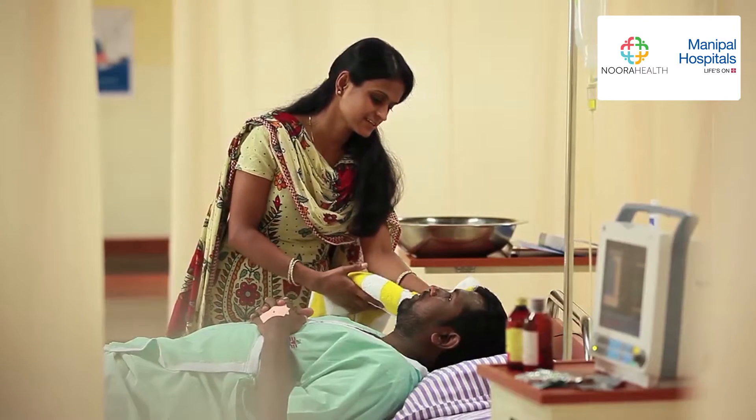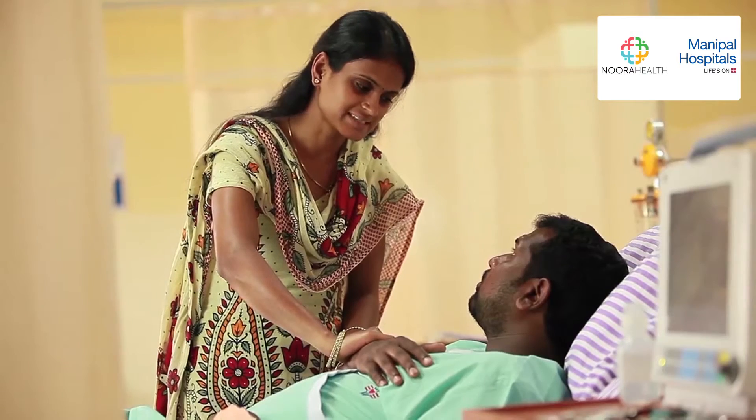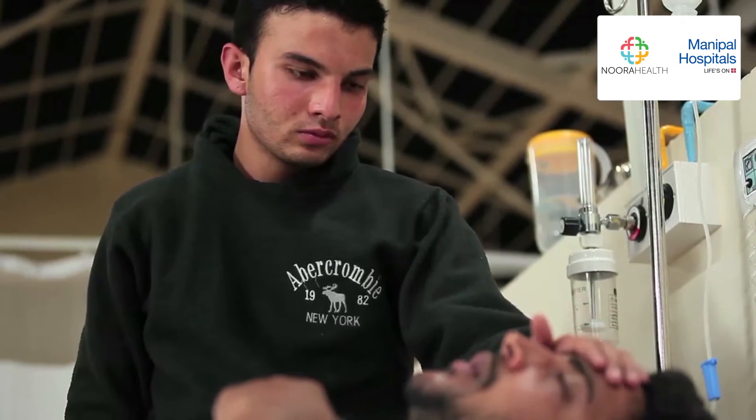You will now follow the journey of two care companions as they learn to care for their loved ones. Raghu, who recently underwent heart surgery, is being taken care of by his wife Krithi. Also, Anand is looking after his elder brother Rajesh with utmost care.